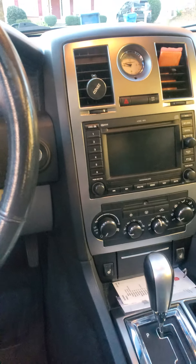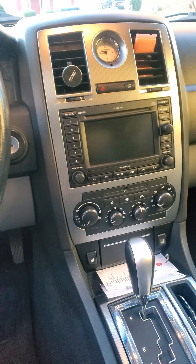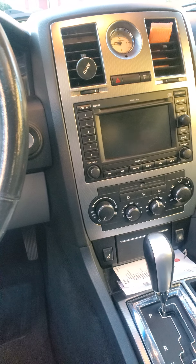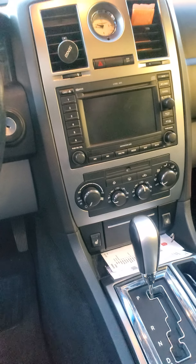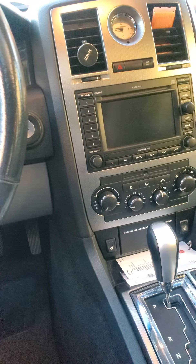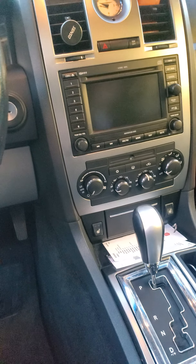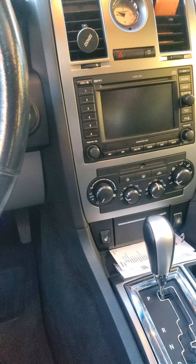I don't love this radio. On my RT Magnum I had upgraded to this same unit and it was better than the small stock radio. But coming from the 2013 Pursuit with all the bells and whistles — Bluetooth, backup cameras, SRT screens — this feels boring to me. There are people that love it, but to me now it's just not enough. I have an aftermarket radio coming in but it hasn't arrived yet.